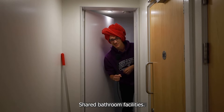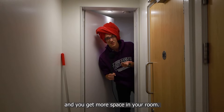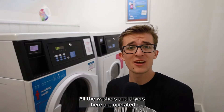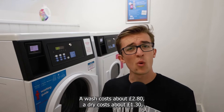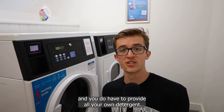Shared bathroom facilities — a little bit of a blessing in disguise actually, because you don't have to stock them, you don't have to clean them, and you get more space in your room. This is the laundry. All the washers and dryers here are operated by a third party company called Circuit, so you'll need to download their app in order to top up your account. A wash costs about £2.80, a dry costs about £1.30, and you do have to provide all your own detergent.